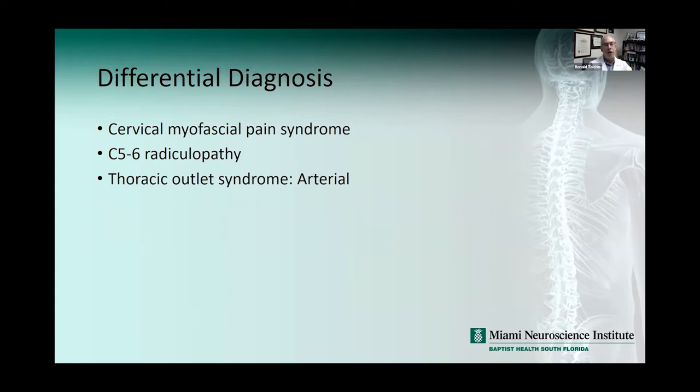I want to really talk about thoracic outlet syndrome, the arterial form, and why this is important to consider — especially given that we had positive arterial flow studies with provocation. That's not something that's routinely ordered; it's certainly under-ordered and really unappreciated as a diagnosis and workup, and something I look for.